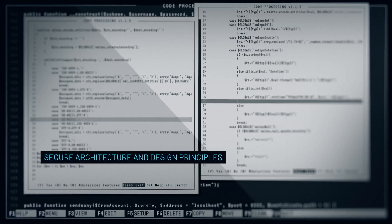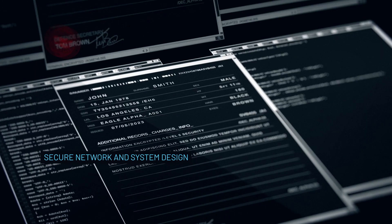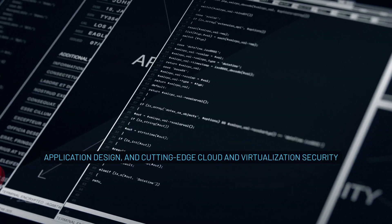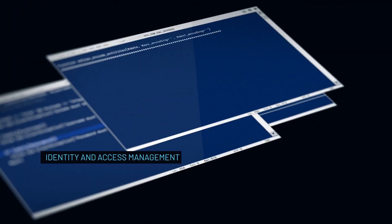You'll dive into secure architecture and design principles, secure network and system design, application design, and cutting-edge cloud and virtualization security.